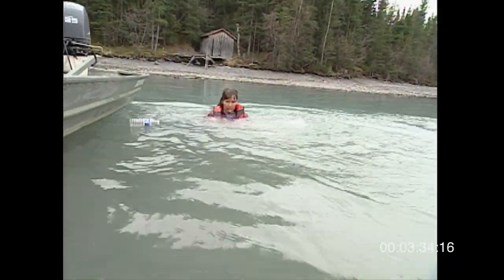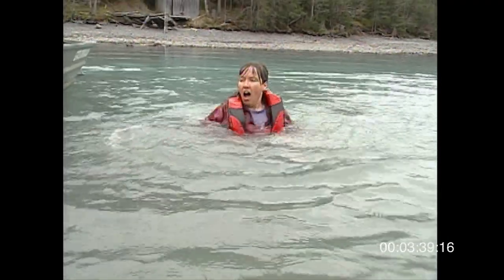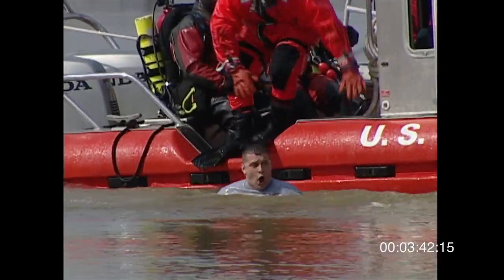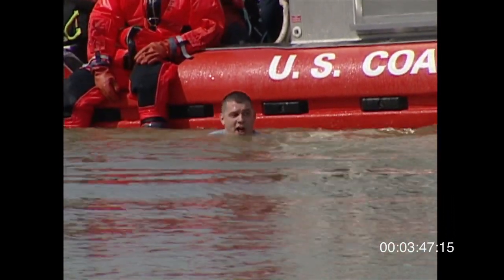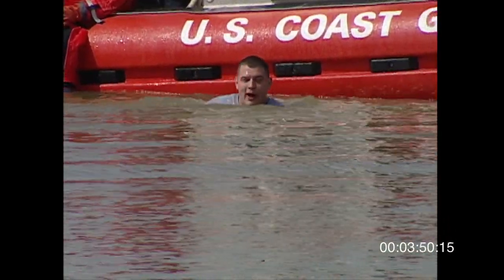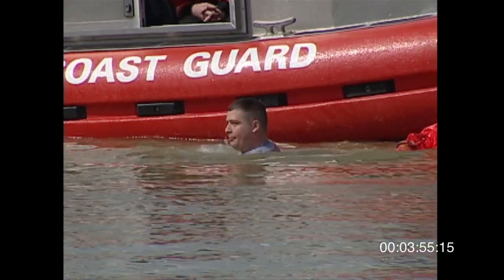The first phase is the cold shock response. It ranges from zero to two minutes, usually about a minute, and has two components: respiratory and cardiac. Everyone will experience respiratory gasping and then hyperventilation. If your head goes underwater and you gasp uncontrollably, you can drown. We've heard stories of people who dove into water and were never seen again.